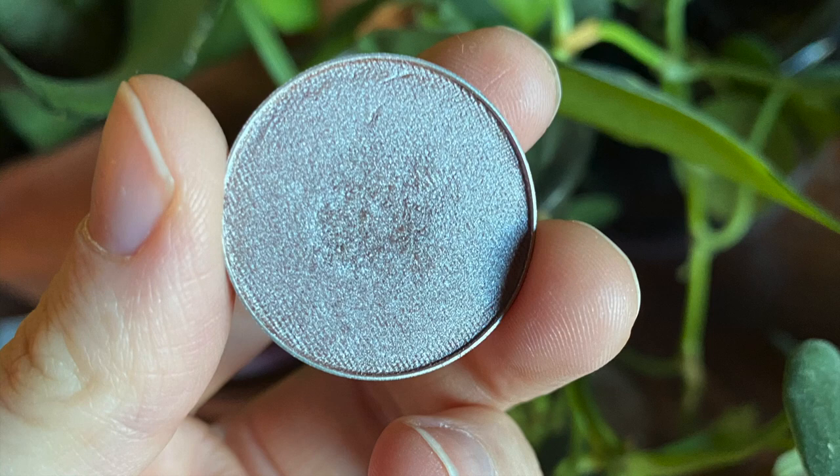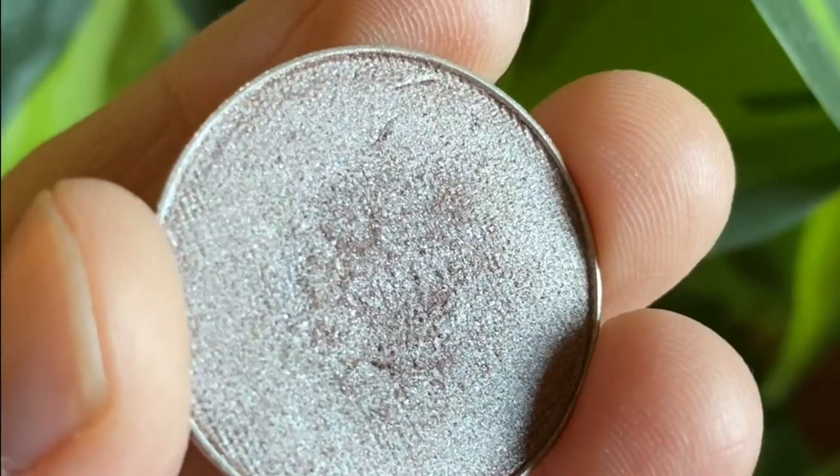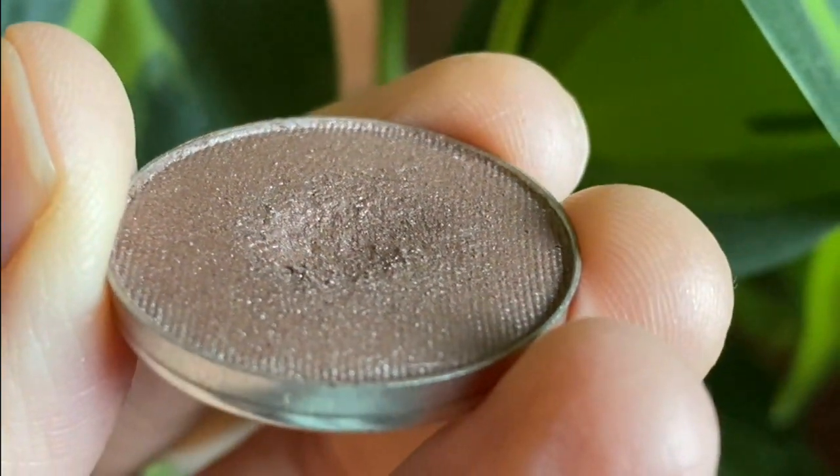Next up, also at nine uses, is the shade Prom Night from Makeup Geek. Here's a picture of how it looked when I first put it in the project, and now here's a picture of how it looks now. This is the shade I'm targeting as my lid shade now that Waddles has been hit pan on.